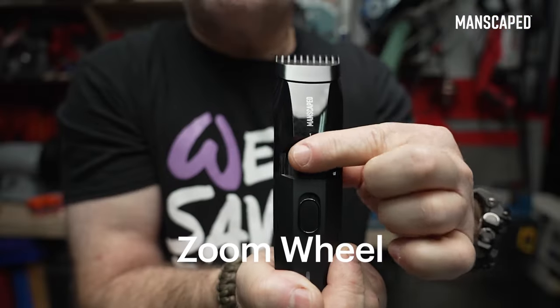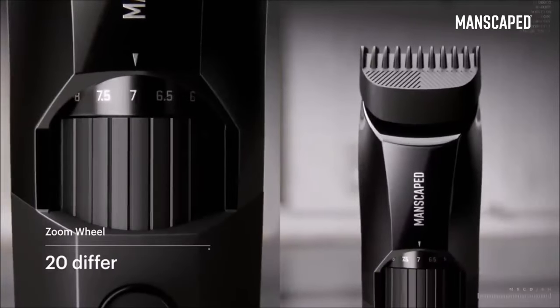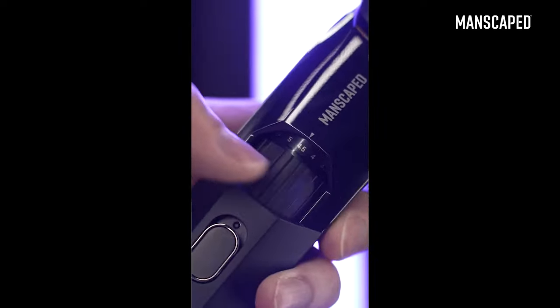This thing has a dial, which is so cool. No need to change out your guards. It goes up by 0.5 every single setting, so it has that nice middle ground if you don't want to go from one to the next. 60 minutes —